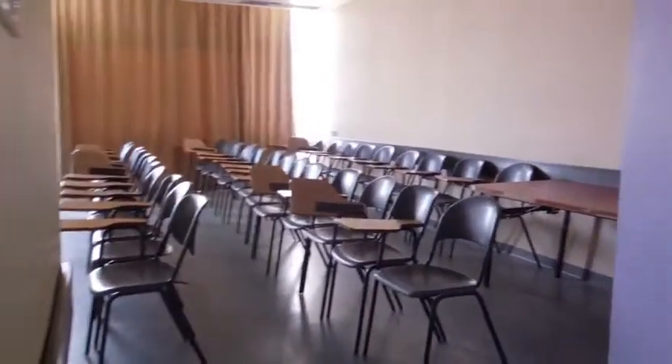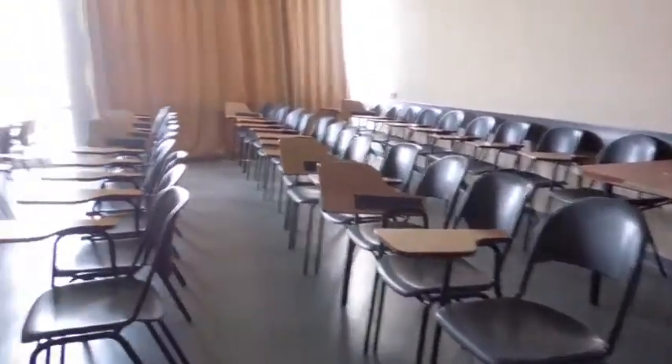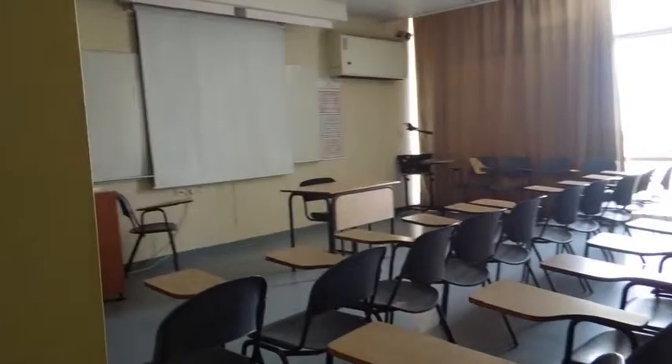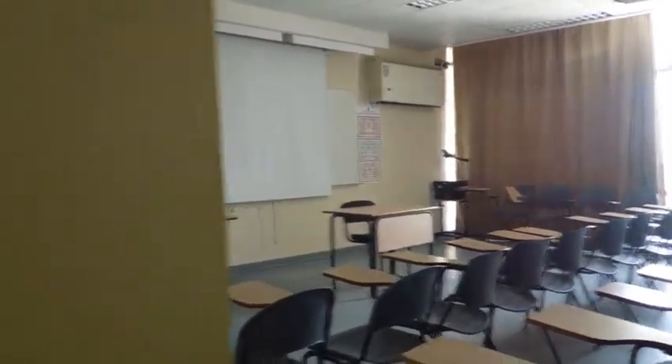Here's an empty classroom getting ready for a class meeting in a little bit. As you can see, there are plenty of chairs for everyone, and the curtains are drawn because there's going to be a PowerPoint presentation during the next class.